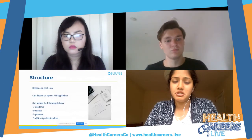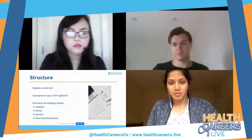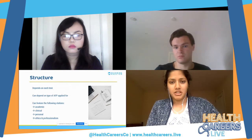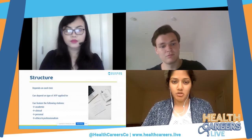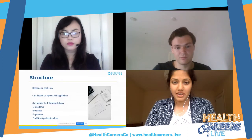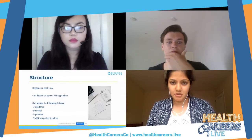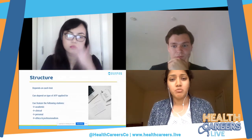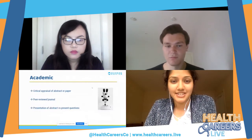In some locations the interview format can also depend on the type of AFP you applied for — research, medical education, or leadership. For example, the Southwest interviewed medical education candidates separately from research candidates on different dates. However, London and the Southeast didn't distinguish between what you'd ranked — so applicants for different programs received the same interview format. If you prepare for each part of the interview, there's no reason to be at a disadvantage regardless of whether you know the structure in advance.